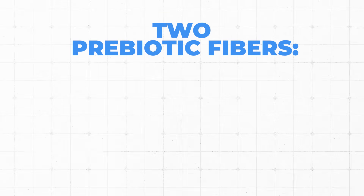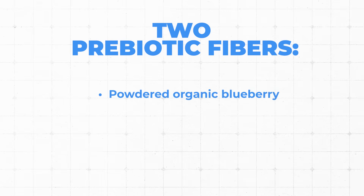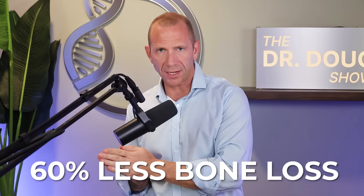If you're wondering what's in it, you can go to the website — I have all the strains in front of me but I can't say any of them confidently. There are essentially four strains of probiotic and two prebiotic fibers. One is powdered organic blueberries, and the other is oligofructose. The claim made here is that there is 60% less bone loss — compared to what, we don't know — but the claim is this product can decrease bone loss by 60%, which is a big claim.